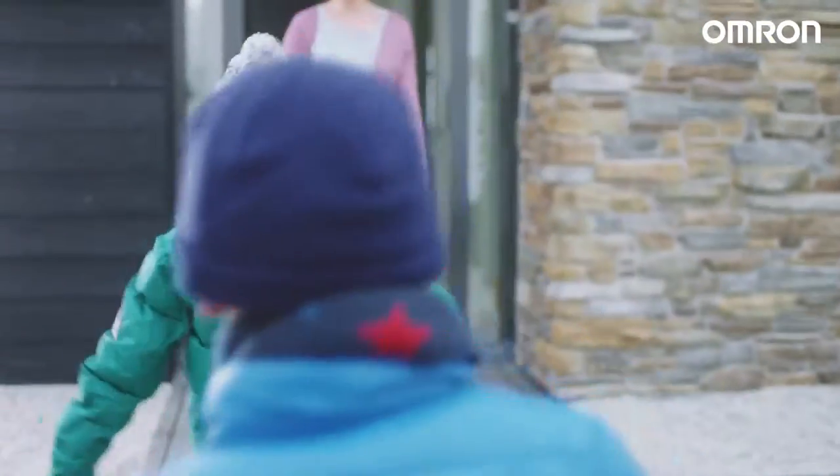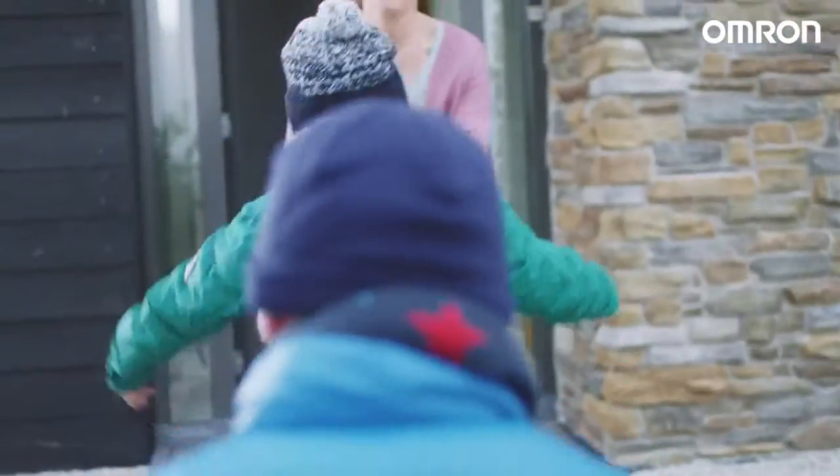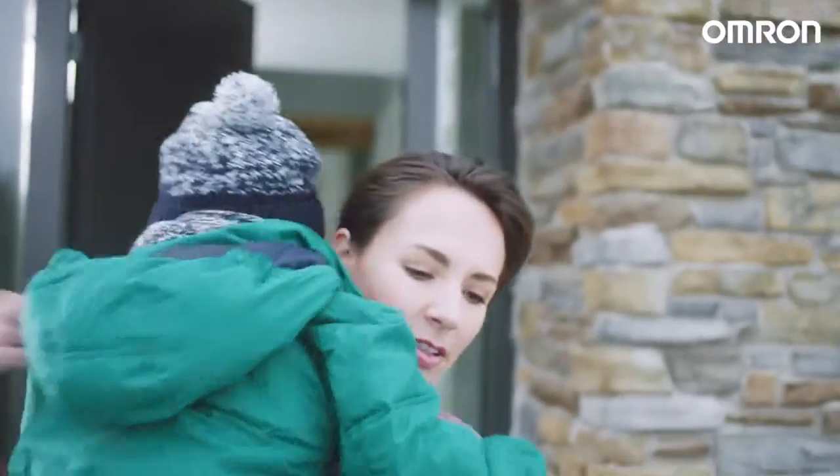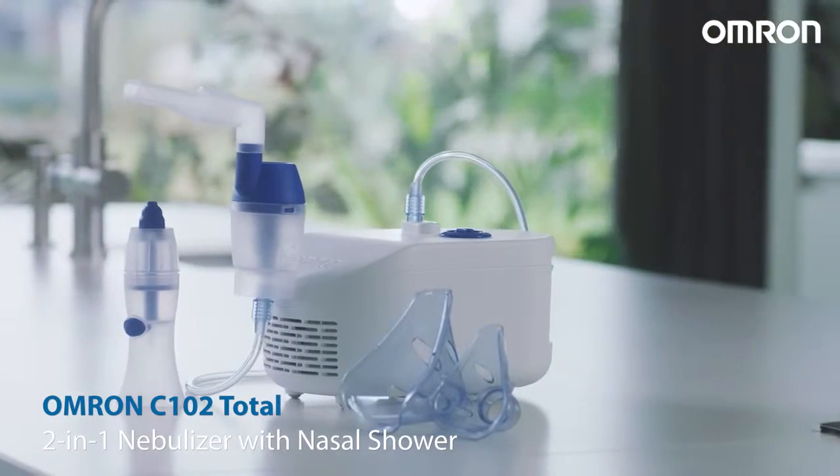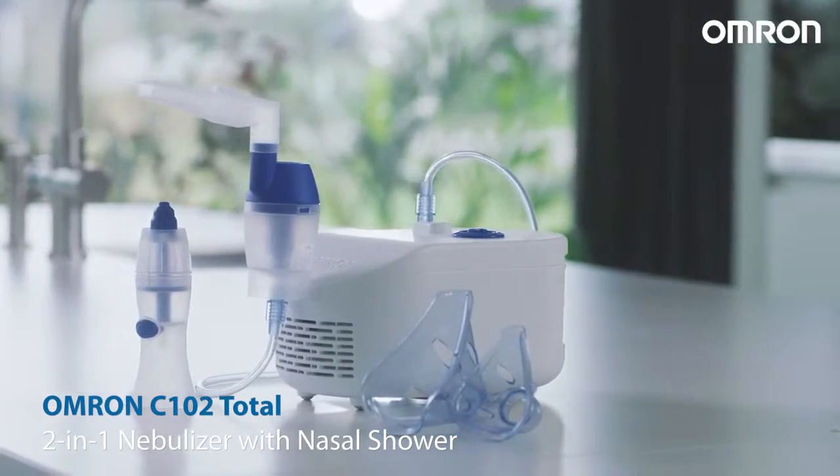Luckily, my friend gave me the best advice ever. She told me about the Omron C102 Total — a nebuliser with a nasal shower that she uses for her son all year round.